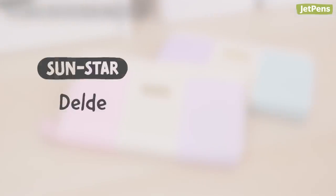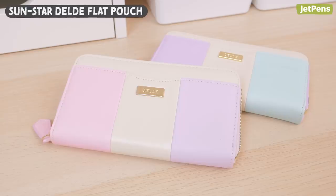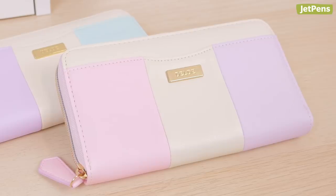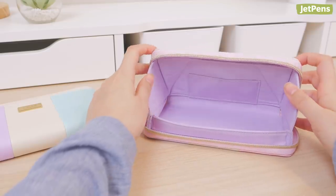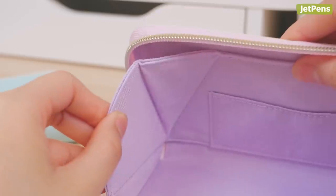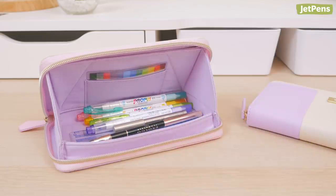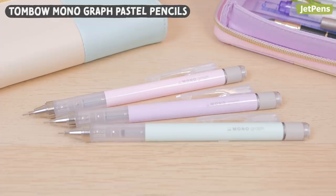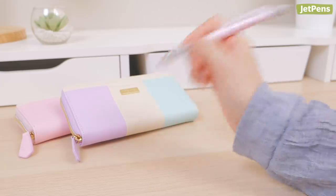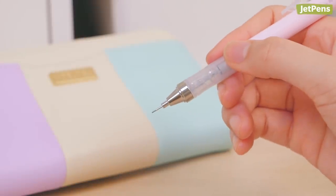9. Sunstar Delde Flat Pouch and Tombow Monograph Pastel Pencils. We love the Sunstar Delde Flat Pouch for many reasons. Aside from being a fashion statement, it's conveniently slim and flat when shut, but opens wide to reveal a spacious pen tray. Magnets hold the case open for easy access, so your pens, memo pads, and cosmetics stay in clear view. If you want to complete the aesthetic, keep some pastel Tombow Monograph Pencils in your collection. Besides their adorable colors, these pencils feature a handy shaker mechanism that lets you extend lead by simply shaking up and down.